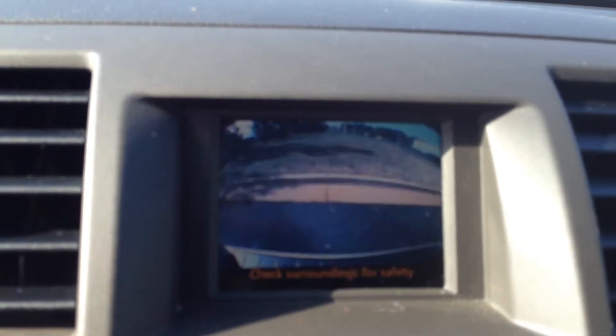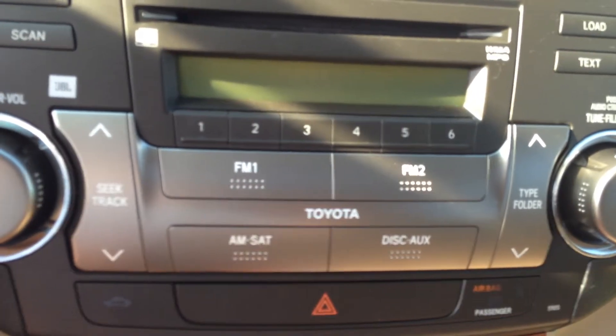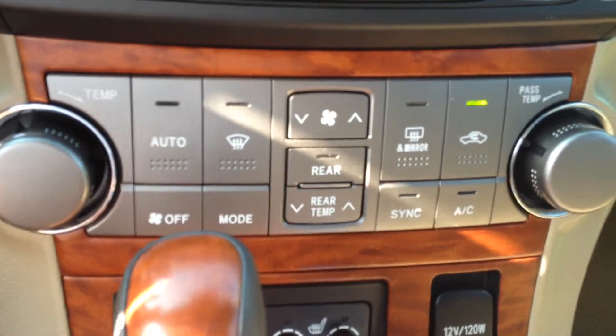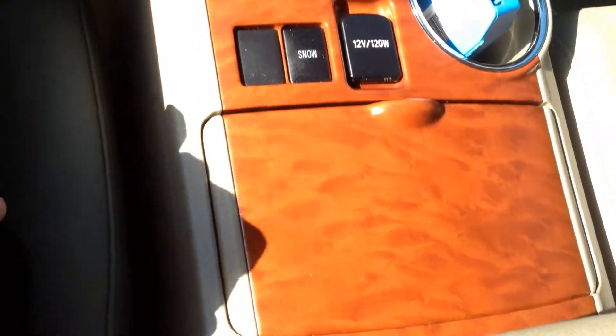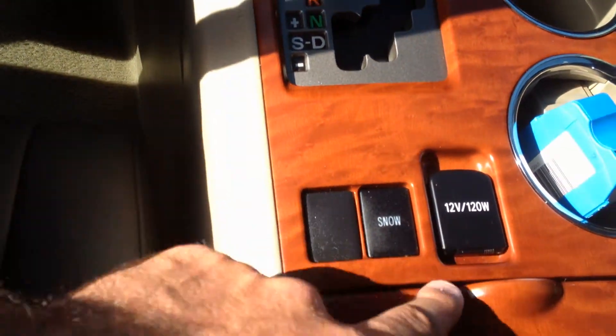This will also be your backup camera — pop that in reverse and there you are. You have AM, CD, FM, and satellite, and again that's JBL. There's your climate controls and you also have heated seats for the driver and passenger. Really nice wood grain all throughout, looks real sharp.